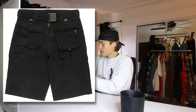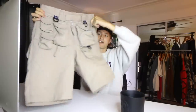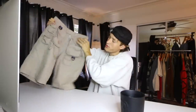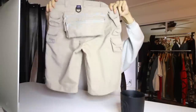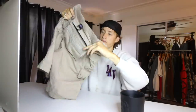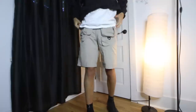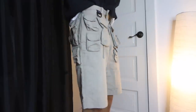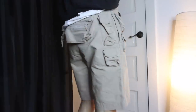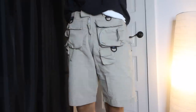Next up is a pair of shorts from General Research — their fishing pocket short. They have a ton of pockets: you could put tackle in here, fishing lures, and there's essentially a fanny pack on the back. The top part unzips to a main compartment, and there's a flap with more pockets underneath. They have an exposed zipper fly and a traditional fit. They're not entirely that comfortable, but they're a really cool design and they're over 20 years old.